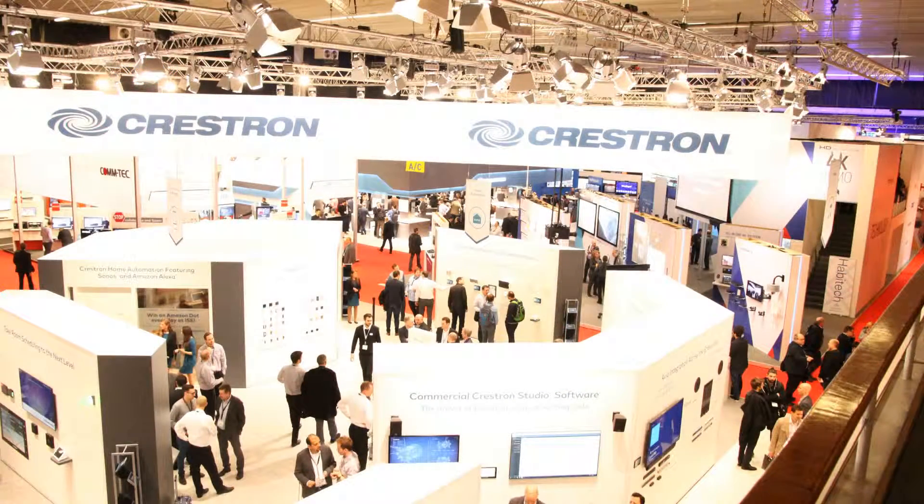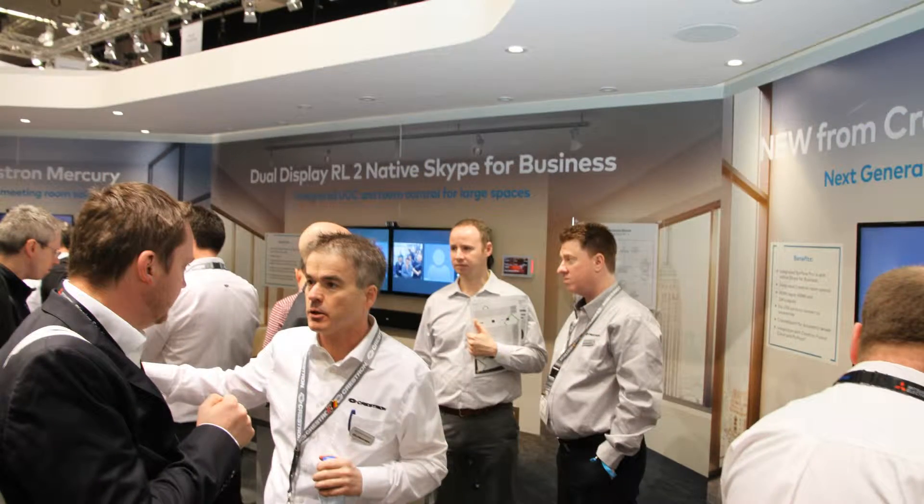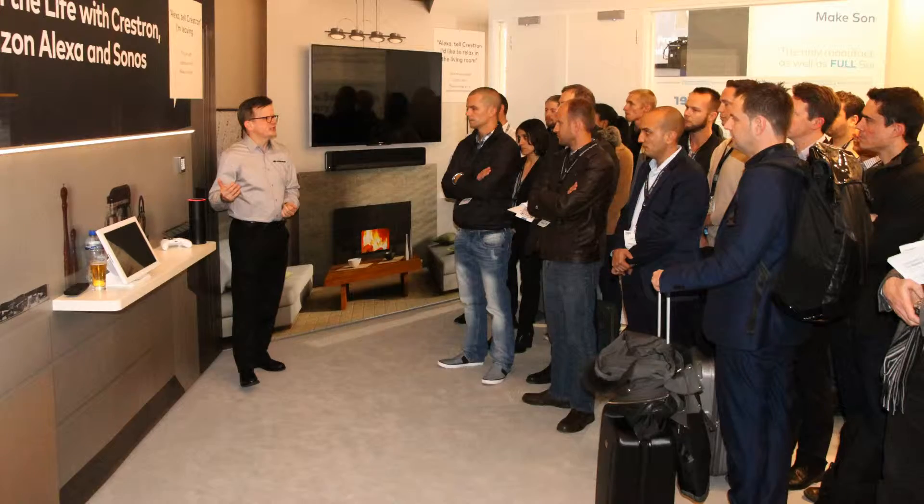They're saying there are 75,000 attendees at this show, which will make it the biggest one in the show's history. This marks many, many years that Crestron has been exhibiting here, since long before it even came to Amsterdam. And it's the best show for us as well, so we couldn't be more excited.